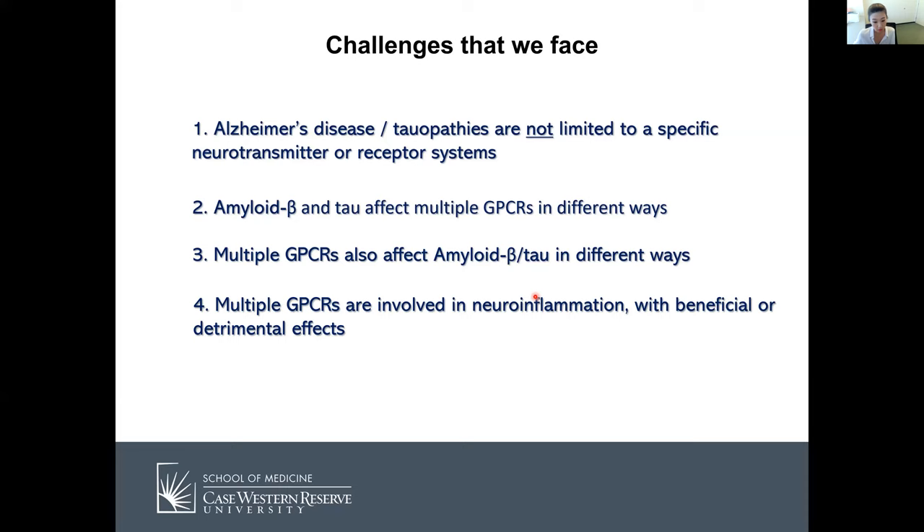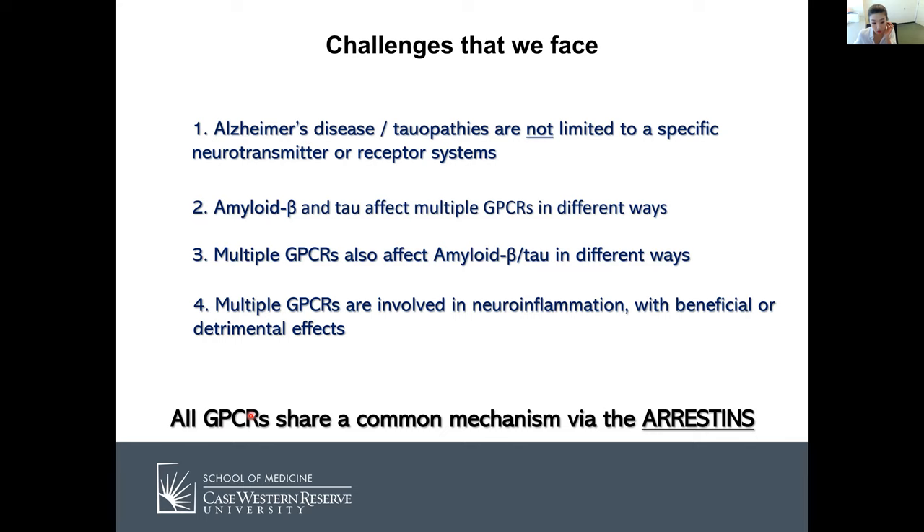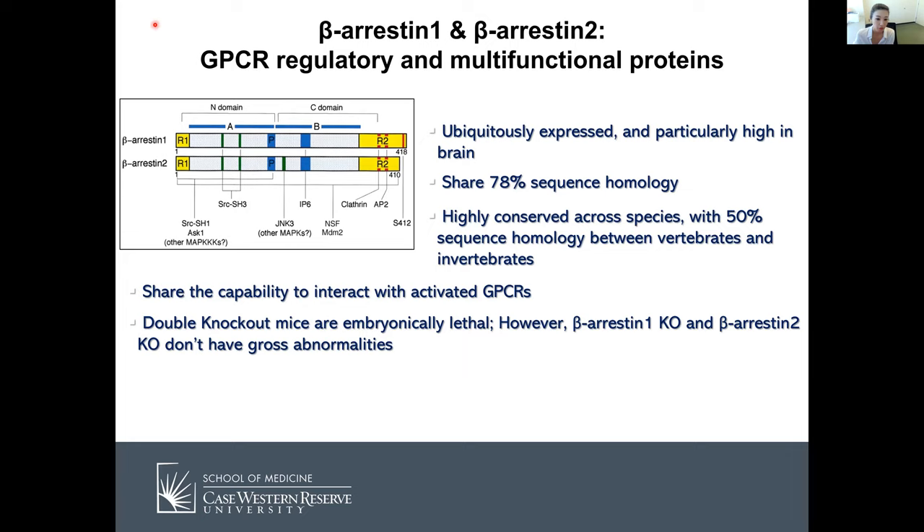We focus on the fact that all GPCRs share a common mechanism via the arrestins. There are four types: arrestin-1, 2, 3, and 4. Today I'm going to talk mainly about arrestin-2 and arrestin-3, which are beta-arrestin-1 and beta-arrestin-2. Beta-arrestin-1 and 2 are expressed everywhere in the body, particularly high in the brain. They share 78% sequence homology and many functions including GPCR signaling. Double knockout mice are lethal; however, beta-arrestin-1 or beta-arrestin-2 single knockouts are fertile and viable.